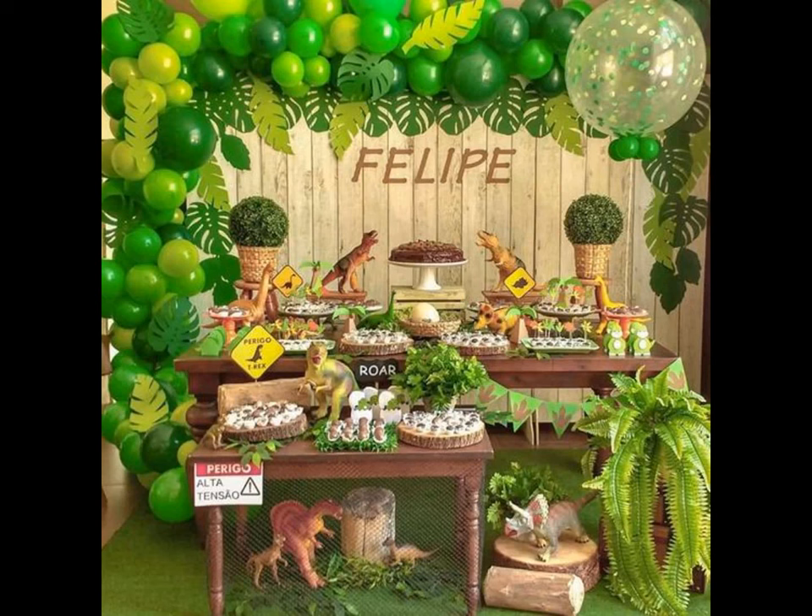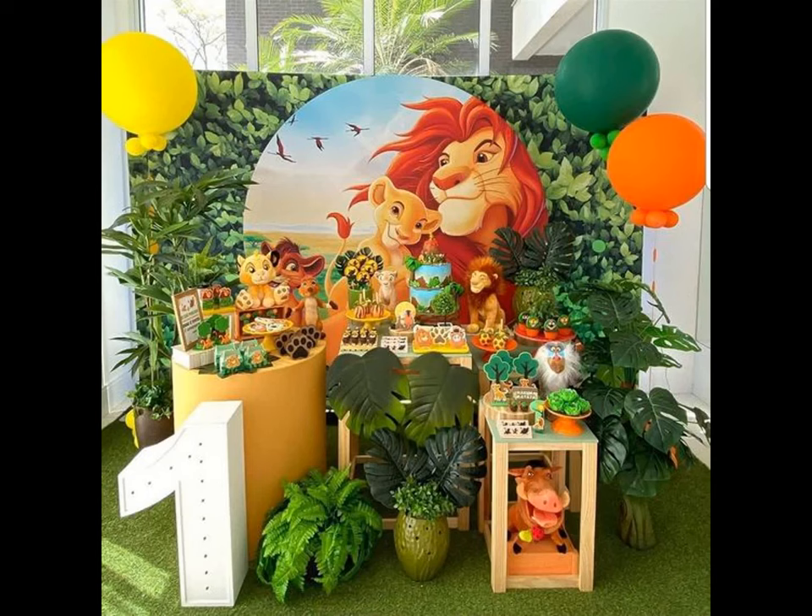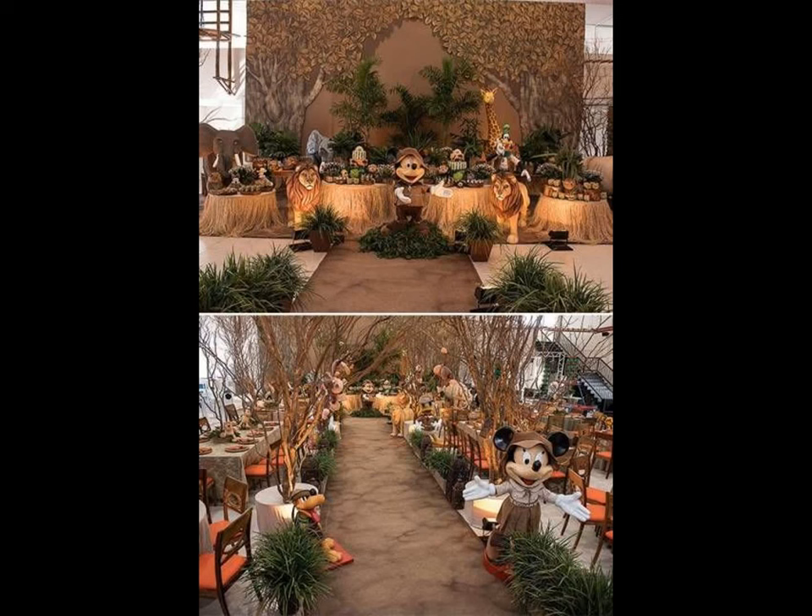You can organize a jungle or safari scavenger hunt. Hide little gifts for the kids in your party space and give them animal themed clues to find their way to the presents.